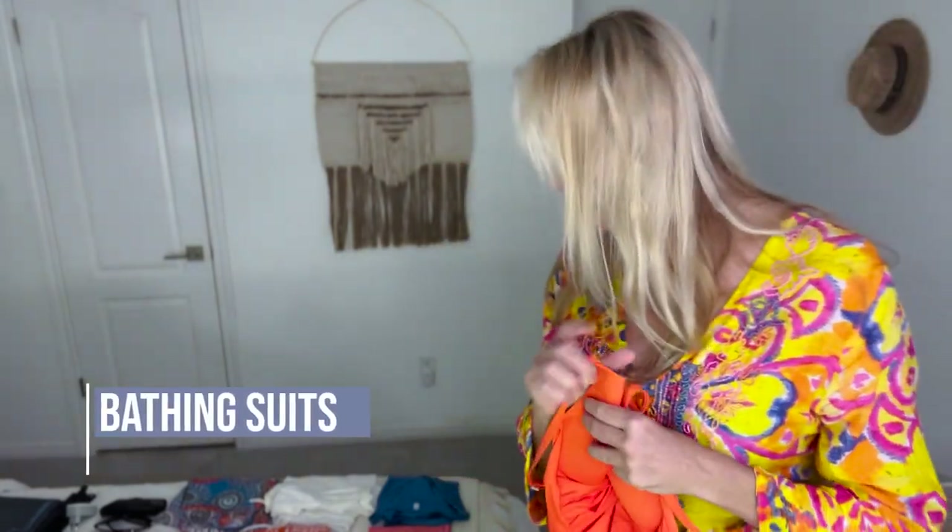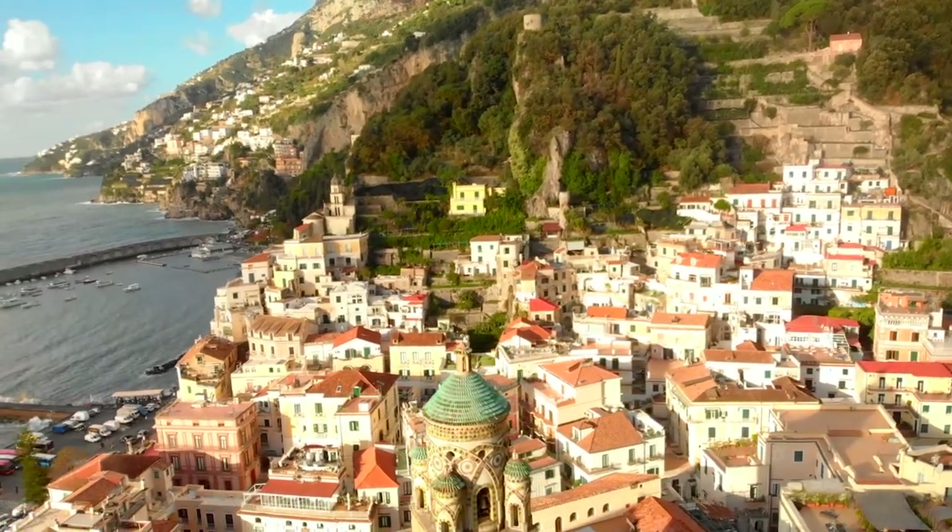Since we're going in the summer, let's start with bathing suits. I recommend bringing one that is fun and stylish — the Amalfi Coast, especially Amalfi and Positano, is very, very stylish. Bring both a one-piece and a two-piece bathing suit. On the Amalfi they do wear tops, unlike some places in France, but they're not wearing much material. I recommend at least two bathing suits whether you're going for four or five days or four or five weeks.